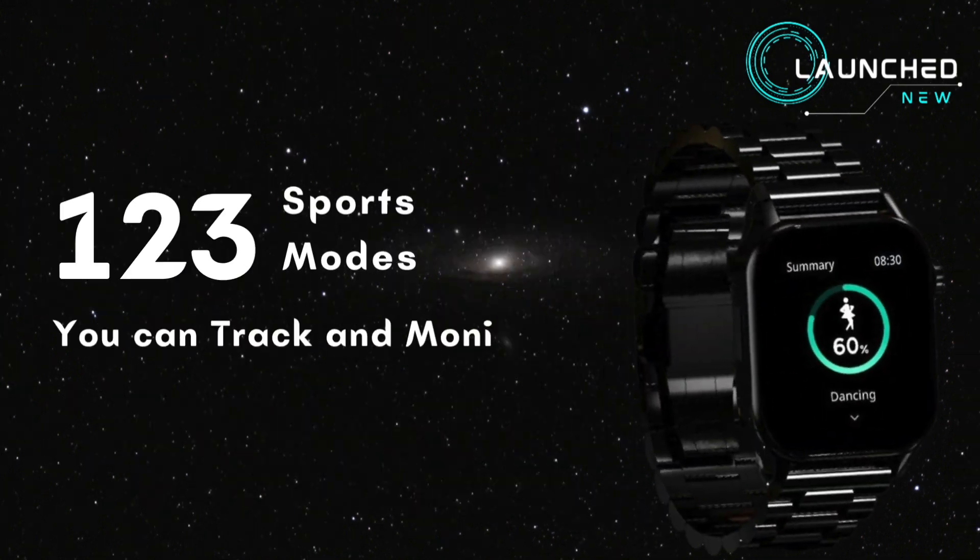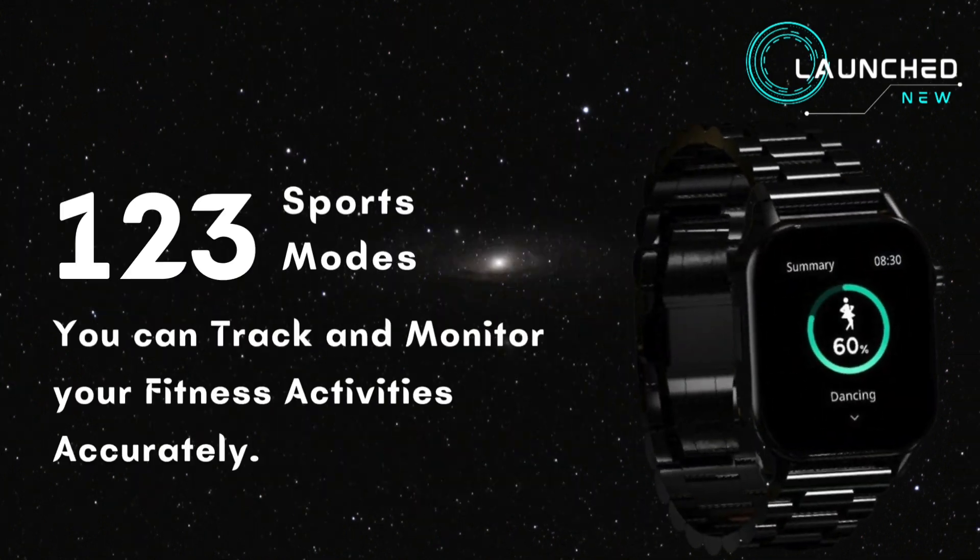123 sports modes — you can track and monitor your fitness activities accurately.